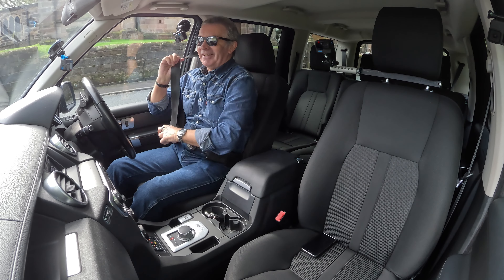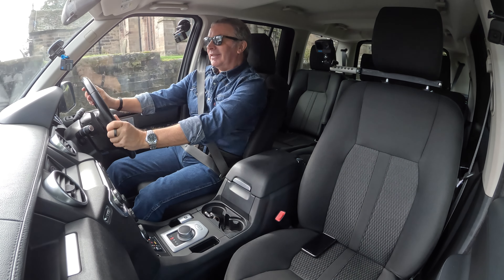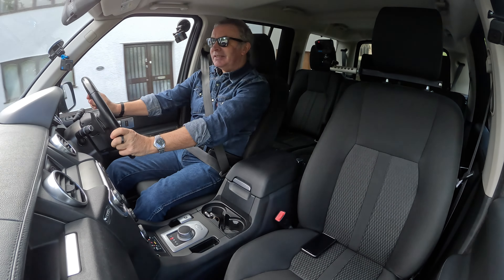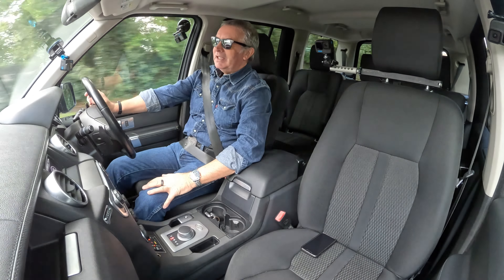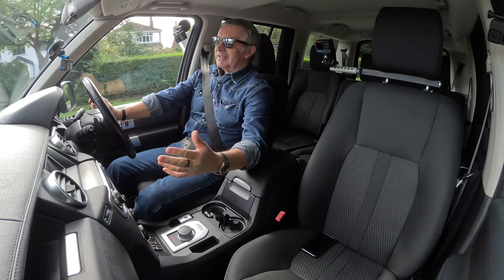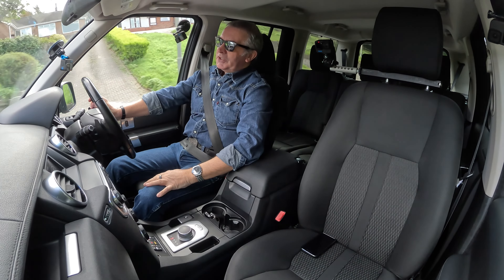Absolutely disgraceful — don't get me started on things with lithium batteries. Where were we before my blood pressure went through the roof? Nice and easy to use, easy heater controls, heated front screen — which is a great accessory. Really easy to drive.